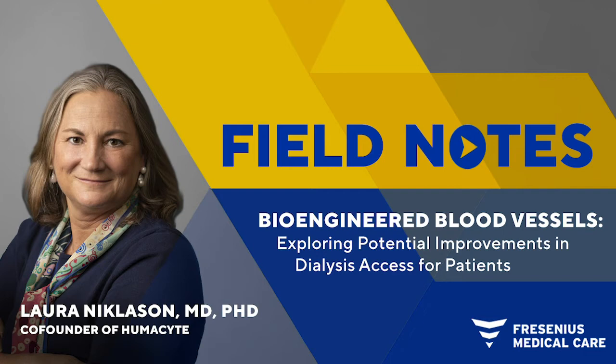We are fortunate to have the co-founder of Humacyte join us today. Dr. Laurel Nicholson is the Nicholas M. Green Professor at Yale University in anesthesia and biomedical engineering and a true pioneer in biomedical research and development. Through her research on regenerative strategies for cardiovascular and lung tissues, she has helped Humacyte become a world leader in tissue engineering innovation. Dr. Nicholson, thank you very much for being here and welcome to Field Notes.